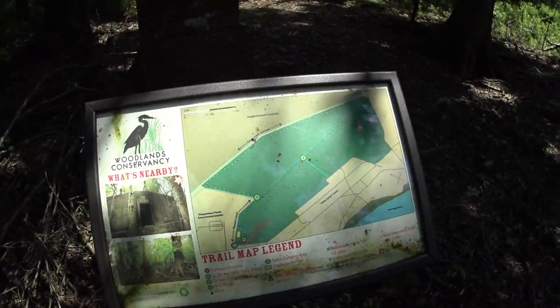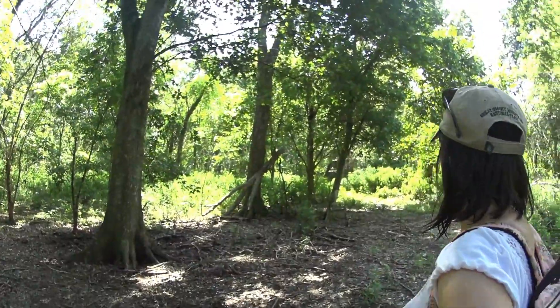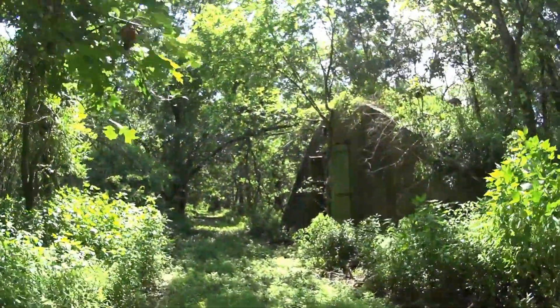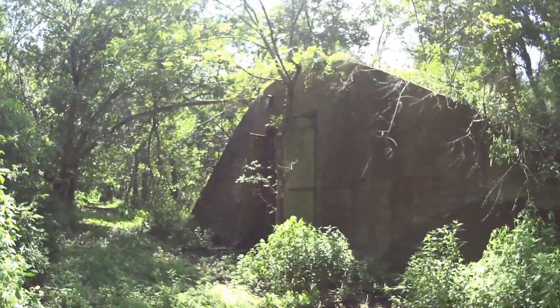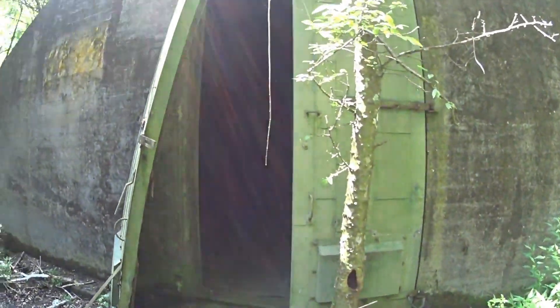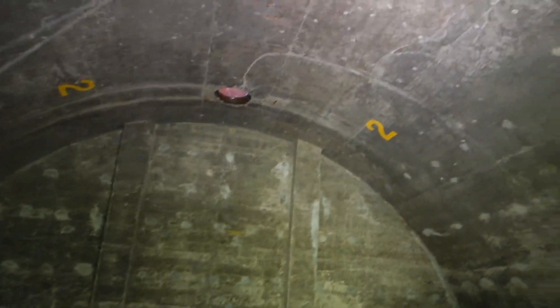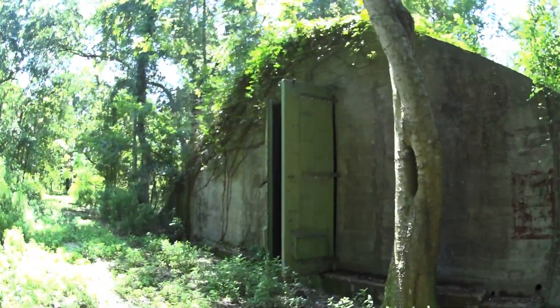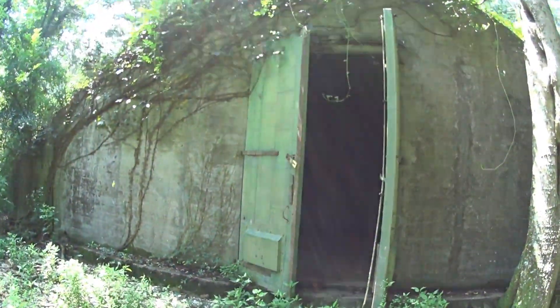We have arrived at the end of the trail, which has like 10 bunkers right there — there's one in the front. Check it out, these are World War II ammunition bunkers. Oh wow, it's big — it has doors too. Not going in. So this is what the inside of the bunker looks like — pretty spacious. Here's the second bunker, also empty.